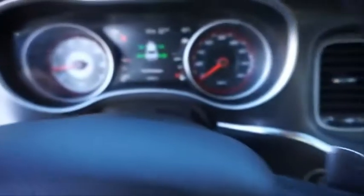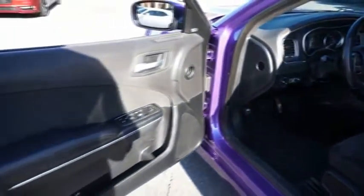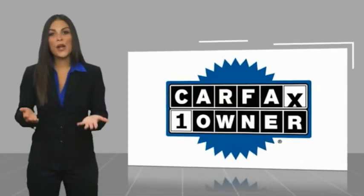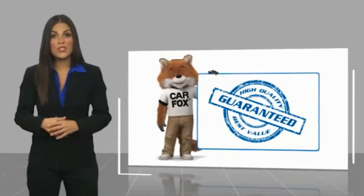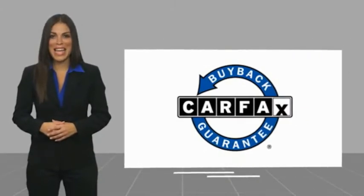Come take a test drive today. This is a one-owner vehicle with a Carfax Vehicle History Report. Be sure to find a complimentary copy of this report online or contact the dealership. This vehicle qualifies for the Carfax buy-back guarantee.